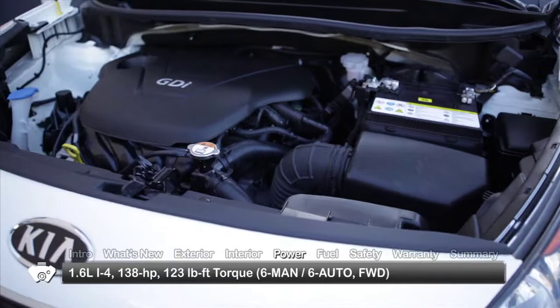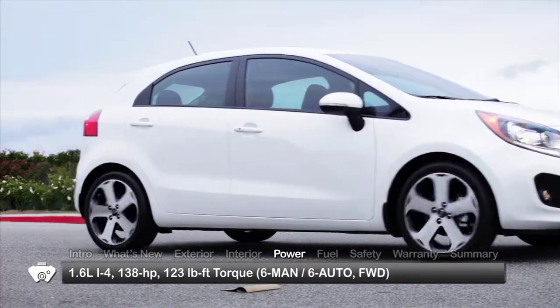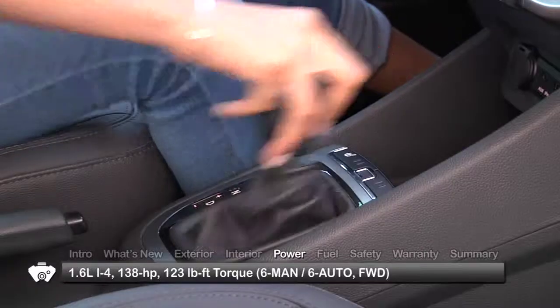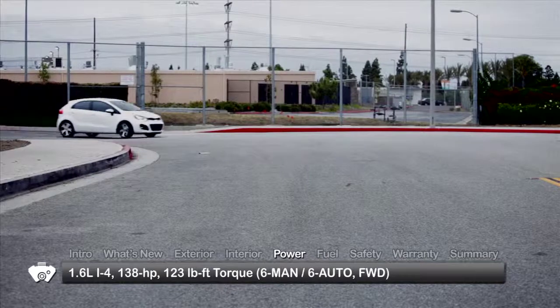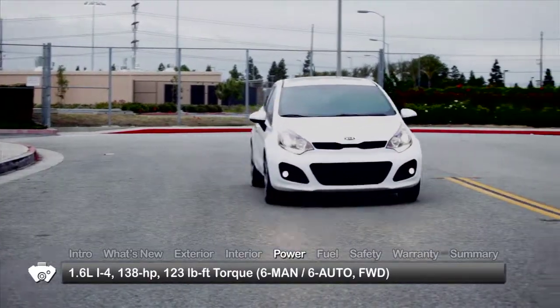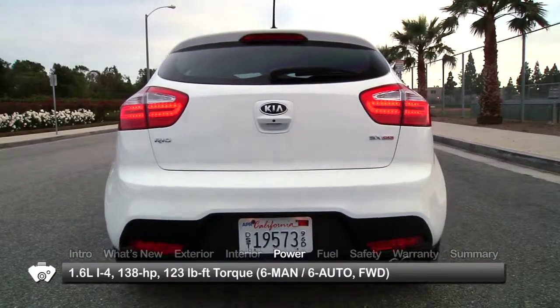The Rio 5-door gets a 1.6-liter inline four-cylinder engine, sending 138 horsepower to the front wheels through a six-speed manual, offered in the base LX only, or a six-speed automatic. The idle stop-and-go system saves fuel by shutting down the engine when the car is stopped in traffic with the brake depressed, and restarting it when the driver releases the brake pedal.